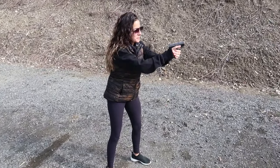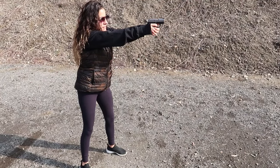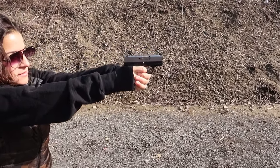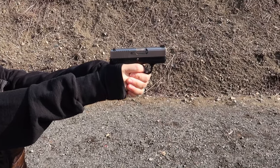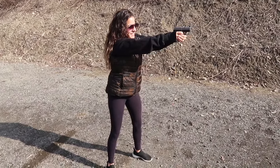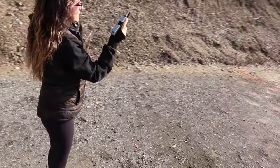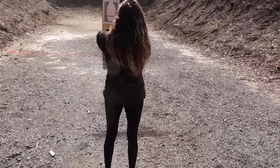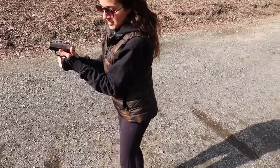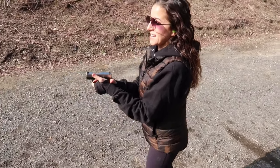I'm going to go slow. It doesn't like to load the top round — the first round. My pinky hurts.